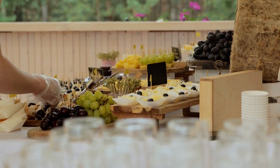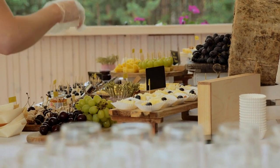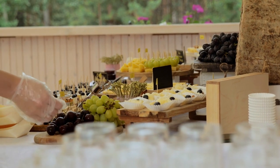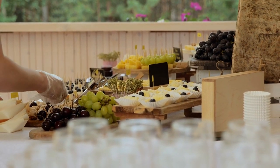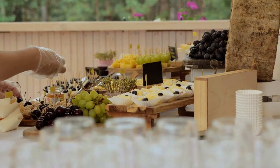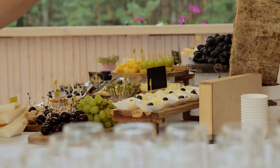Artisanal Cheeses: Treat yourself to a selection of artisanal cheeses from local producers. Explore a variety of flavors and textures, from creamy brie and tangy goat cheese to sharp cheddar and aged gouda. Pair your cheeses with freshly baked bread or crackers for a delicious snack or appetizer.